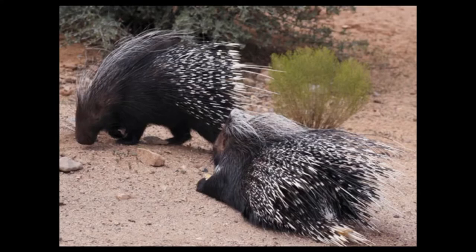The New World porcupines are found in North and South America, and spend most of their lives living in trees. Depending on the species, they range in size from 15 inches to 36 inches. The smallest species is the Bahia dwarf porcupine, reaching up to 15 inches in length. The largest species is the African crested porcupine, reaching up to 36 inches in length.